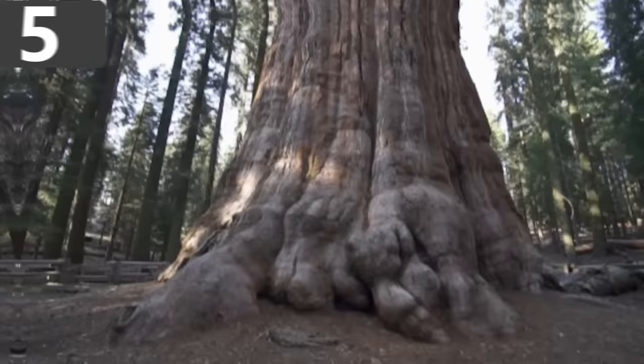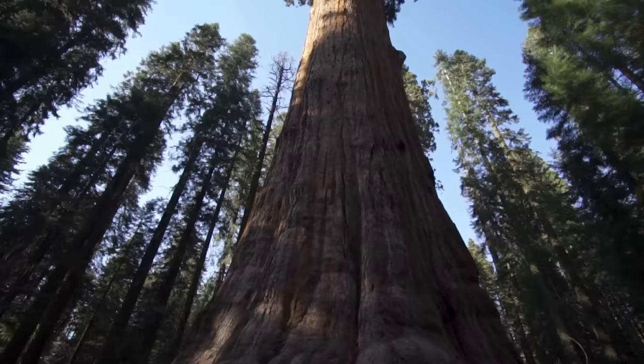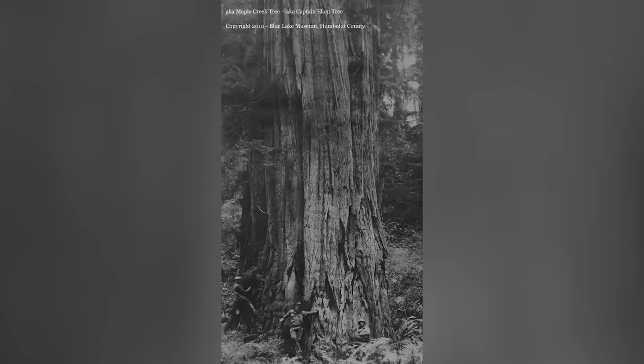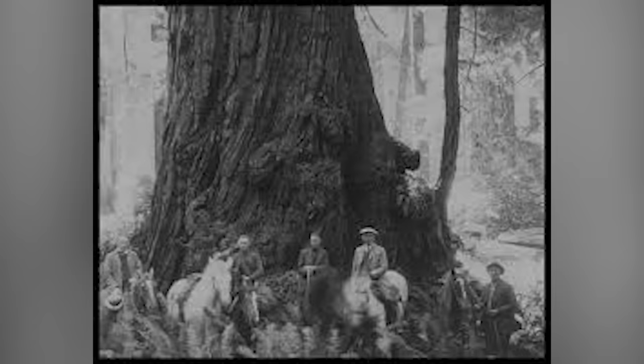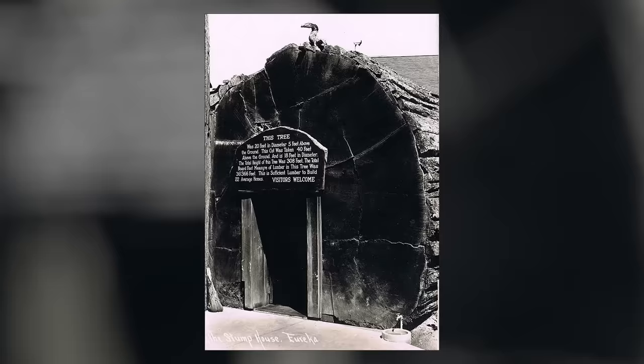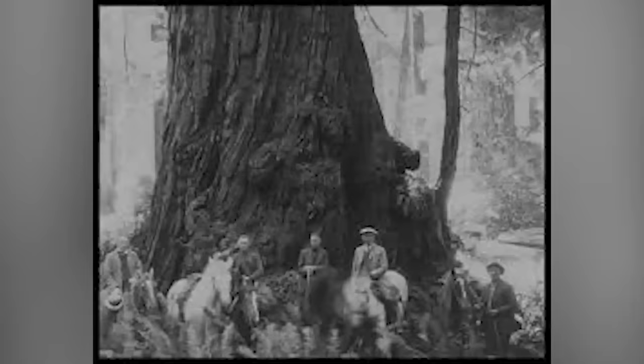Number 5: Cronel Creek Giant. The largest tree in the world today is a giant sequoia in California called General Sherman, with an estimated volume of around 52,500 cubic feet — but that doesn't mean it's the biggest to have ever lived. In the 19th and 20th centuries, a number of contenders were cut down for timber. The one thought to have been the biggest of all was the Cronel Creek Giant, believed to have been 17% larger than General Sherman and the largest known tree ever to have existed for which there is photographic evidence. It dwarfs anyone seen standing next to it, making it all the more a shame that it was cut down in 1911 simply to provide wood to a nearby manufacturing plant.